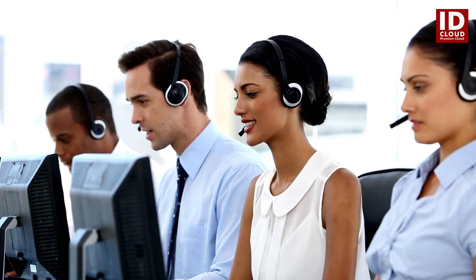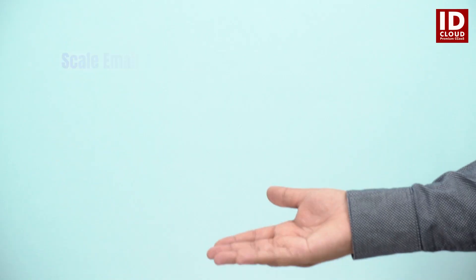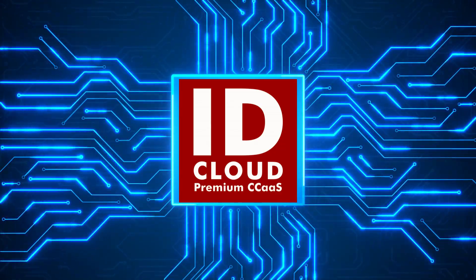Welcome to the next generation of contact centre efficiency with smarter email automation. Get in touch now to power up your business with ID Cloud Premium Contact Centre software.